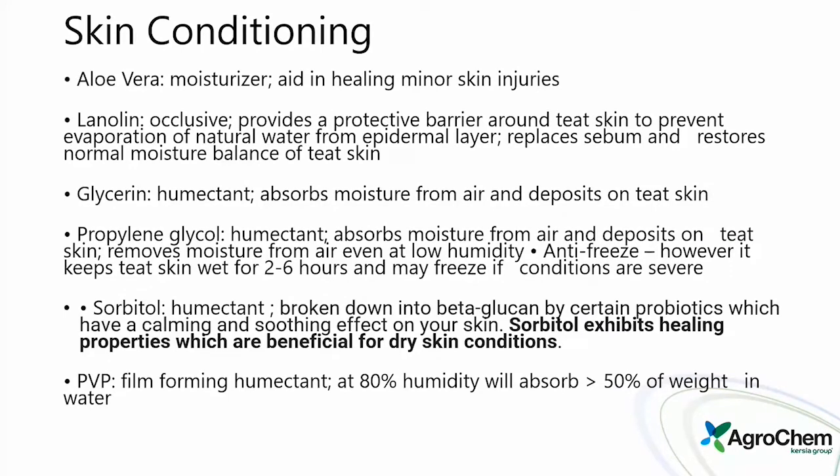Skin conditioning teat dips have several different products for skin conditioning. Aloe vera is a moisturizer aiding in healing minor skin injuries. Lanolin has become very popular — it does a great job providing a protective barrier around the teat skin, preventing evaporation of natural water, and restoring normal moisture balance. Glycerin has been a primary humectant for years, absorbing moisture from the air and depositing it on the teat skin.